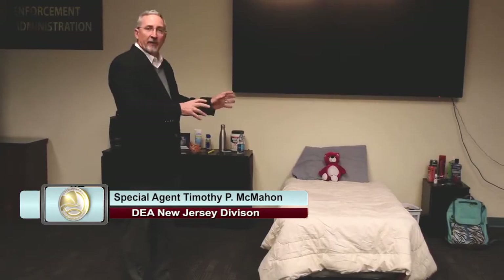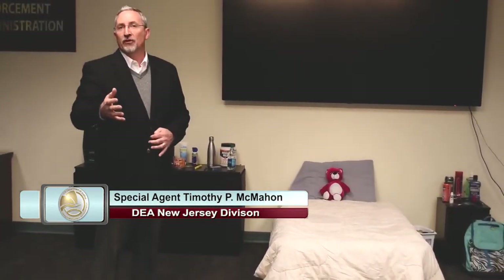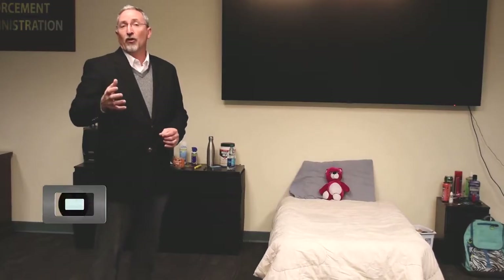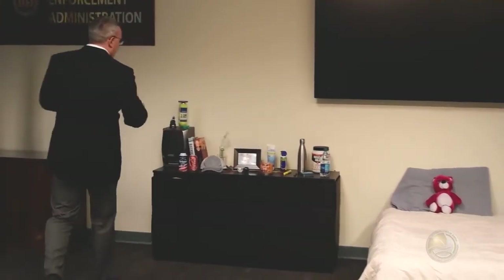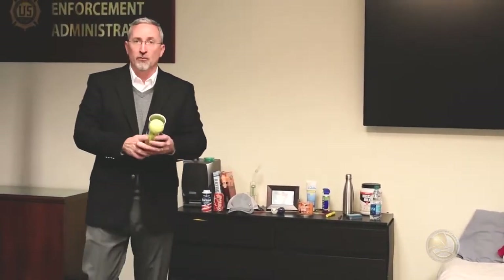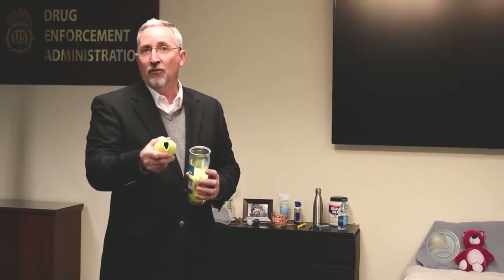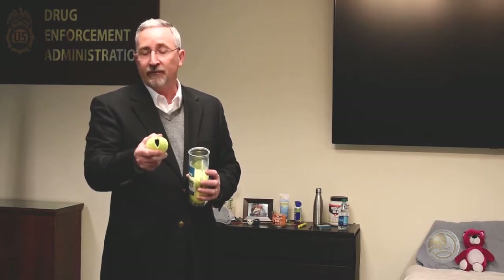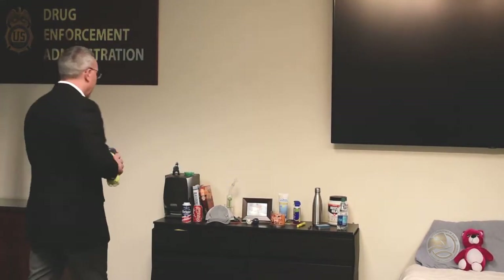We'll get started with the bedroom setup — going over things that may be in a bedroom that could be used for drug use or to hide potential drug use. Something as simple as tennis balls, which definitely would not be out of place. All you need is a razor blade, just give it a little slit and now there's a nice little storage container, whether kept in the bedroom or in the garage with all the other athletic equipment.